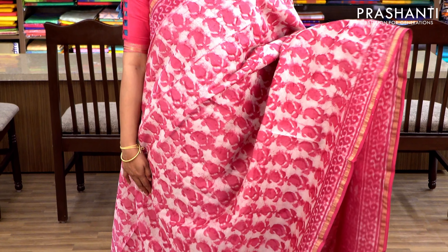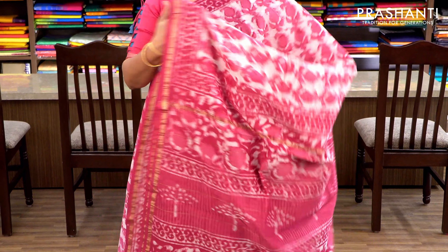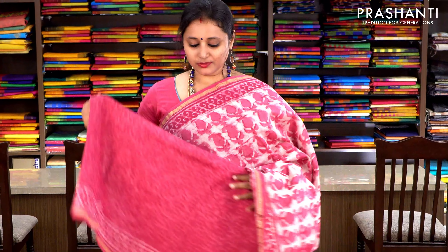Pink with dabu prints and simple zari borders on either sides. Beautiful paisleys printed in dabu printing style — which is mud printing — with a printed pallu and an all-over floral printed blouse. Priced at ₹1860.